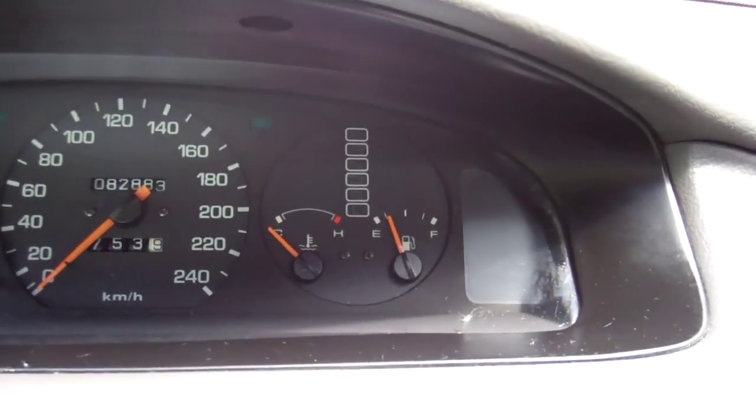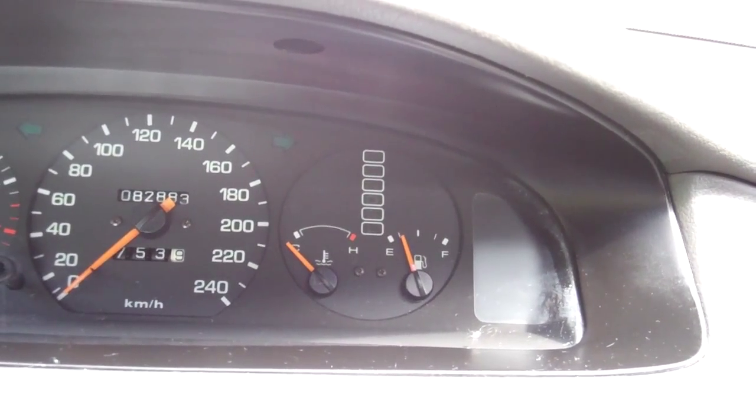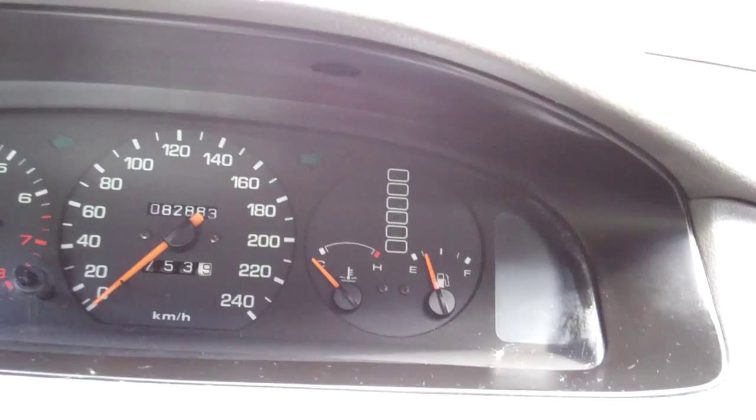Look at that - 82,000 Ks. So realistically, they say do a cam belt between 80 to 100, so there you go. That's why there's no history.